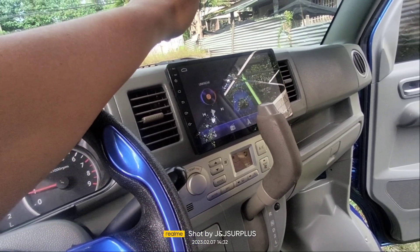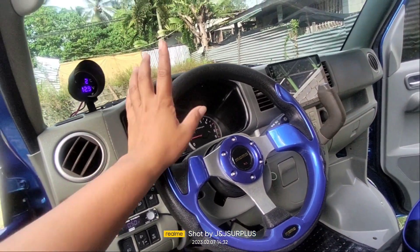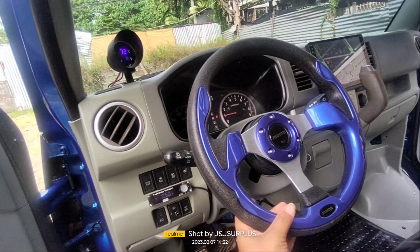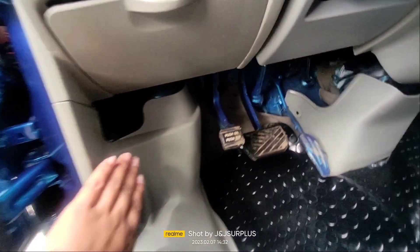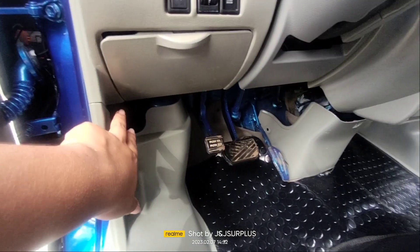Meron siyang GPS — yan po ay request din po ng ating customer. Nag-request din po siya na yung manubila niya ay papalitan — gusto niya terno po sa kanyang sasakyan, blue din po siya. Dito naman yung pambukas sa harap — dyan po sa ilalim ang pambukas sa harap.